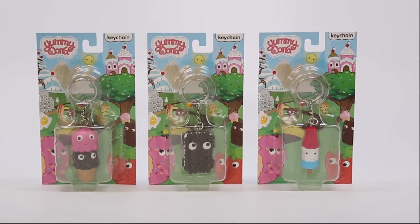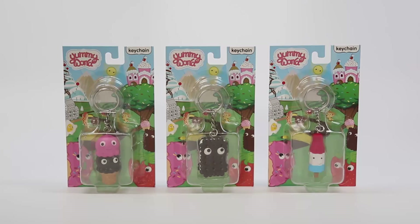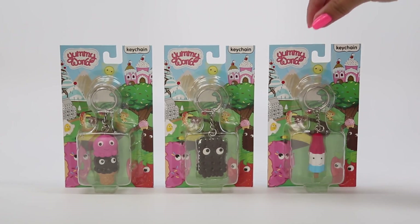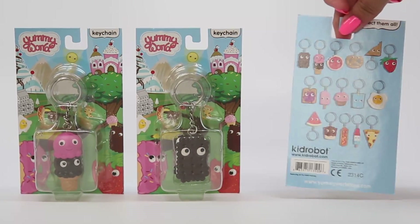What really interested me initially is the size — these are pretty large for keychains. They're actually two-inch 3D vinyl, so you're getting the most for your money out of this keychain for sure. I would definitely love to have these on my keys — they are just so adorable.